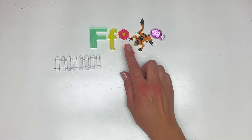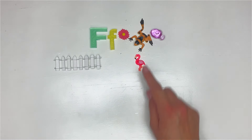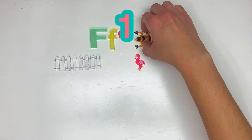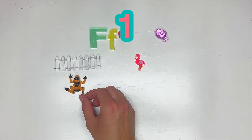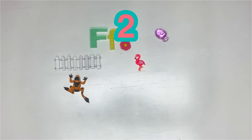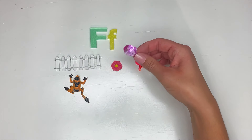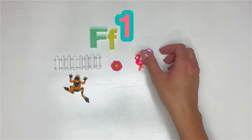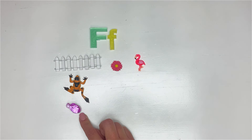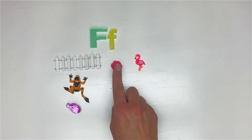Flamingo — flamingo has three syllables. What about frog? Everyone say frog and clap. Frog has one syllable, just like fence. Now we have flower — flower has two syllables. So these have one, this has two, and this has three. What about fish? Fish only has one syllable. So we have three objects that have one syllable, and the other objects have two and three syllables.